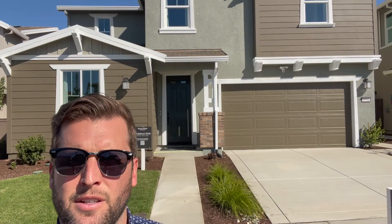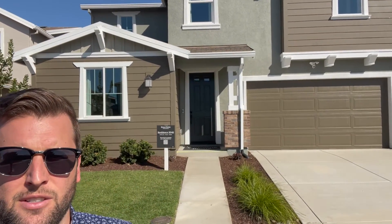Option number three is 3,046 square feet, five bed, three bath, double story for this one as well.